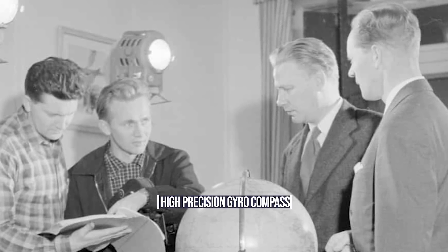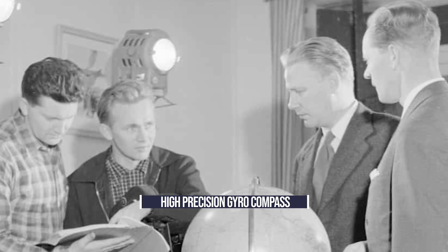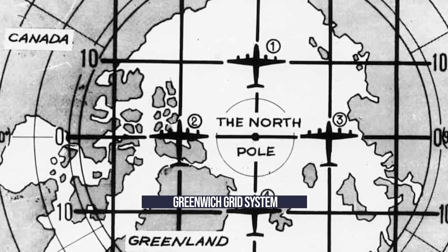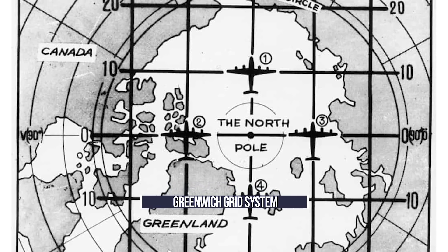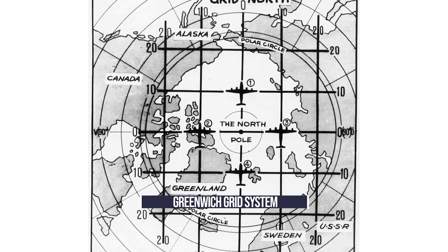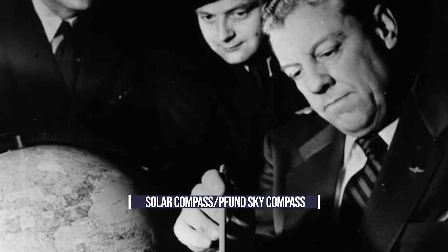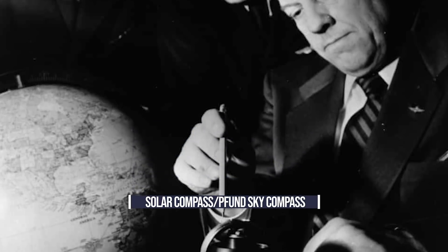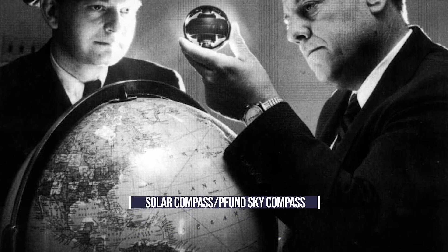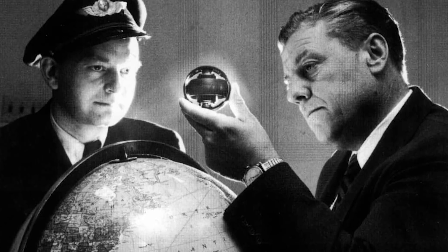The first was the high-precision gyro compass, which remained pointing in the same direction for the entirety of the flight. The next was the Greenwich grid system, which provided a means for the airline to chart the region by laying down a grid over the polar region, using the Greenwich meridian as the starting point. The third and possibly most groundbreaking development was the solar compass, which used polarized light to see the location of the sun even if it was below the horizon — also known as the Sky Compass.